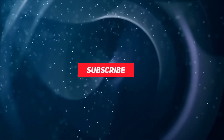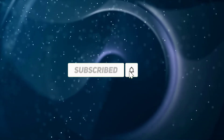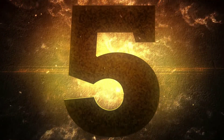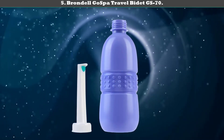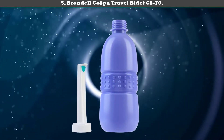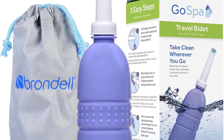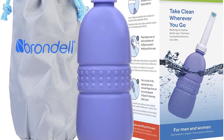Subscribe to our channel to get more info and real-time deals on your favorite products. Let's start. Number 5: Braundel Ghost Bar Travel Bidet GS-70. This 400-milliliter travel bidet is small and compact, featuring a retractable nozzle and